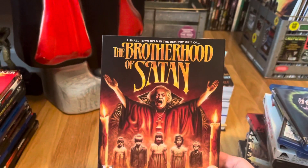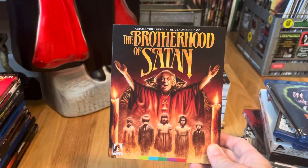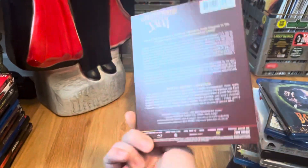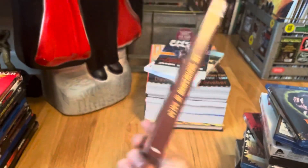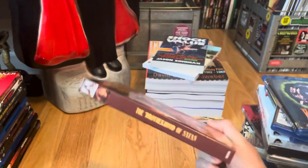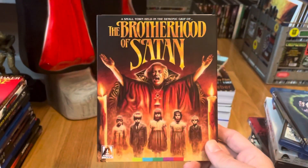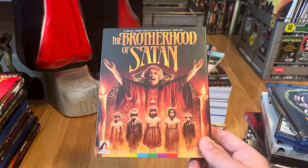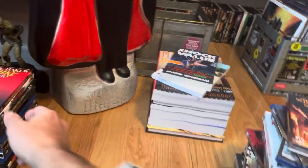Next one is a really nice copy of The Brotherhood of Satan. It had a Blu-ray release before but Arrow did an amazing job so I couldn't help myself — had to go after this edition as well. Brotherhood of Satan — fun movie.